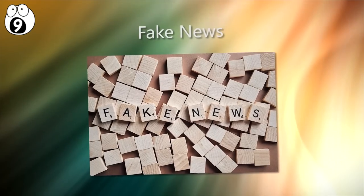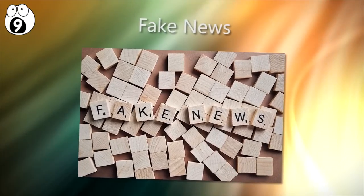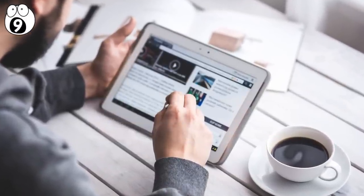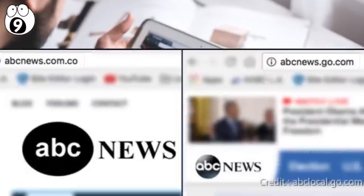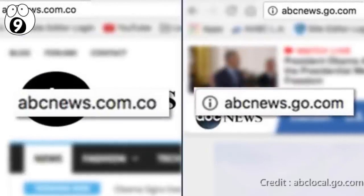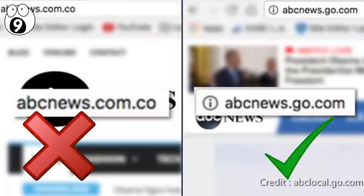Number 9: fake news. Believe it or not, news is a product. Every time you click on a piece of news, real or not, advertisers paid the site. To avoid being part of the fake news problem, consider the source. Have you heard of it before? Is it a real news source? Some sites may look similar to a real site, like ABC News, but if you look closer, the URL has a few extra letters that the actual site doesn't have.